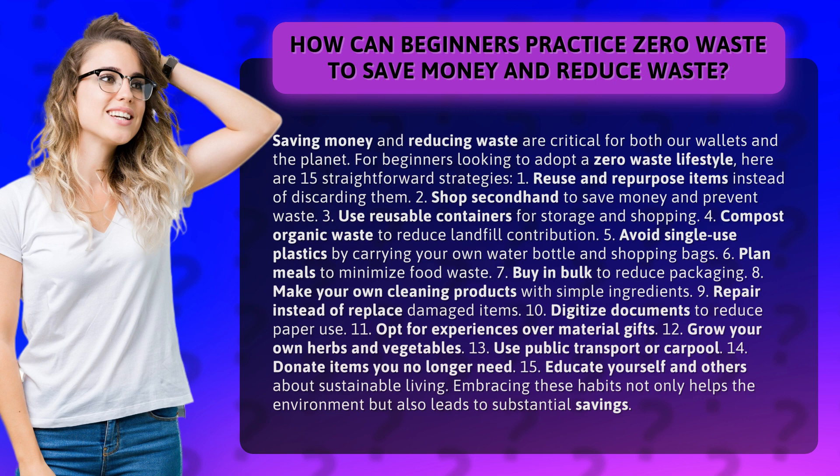5. Avoid single-use plastics by carrying your own water bottle and shopping bags. 6. Plan meals to minimize food waste. 7. Buy in bulk to reduce packaging.